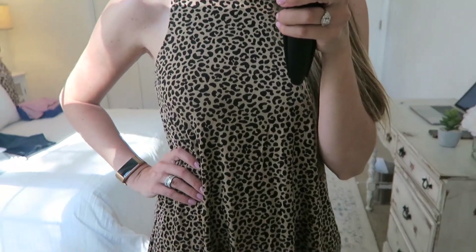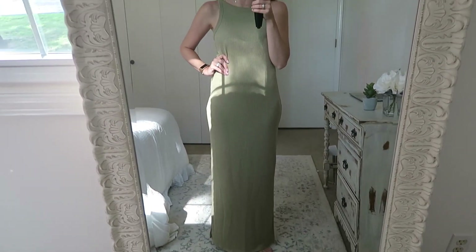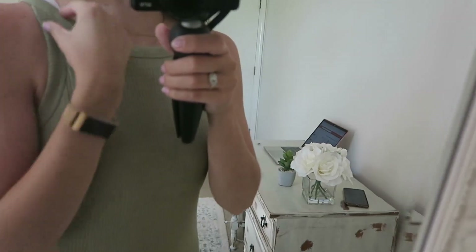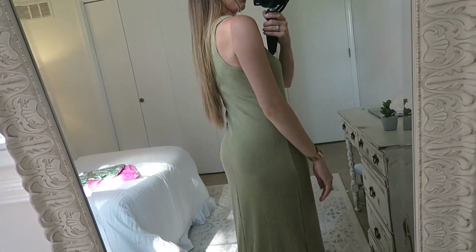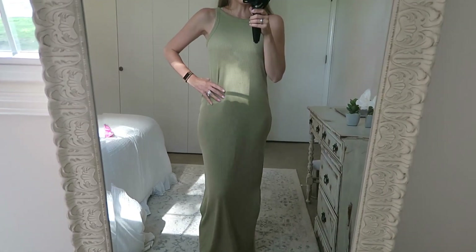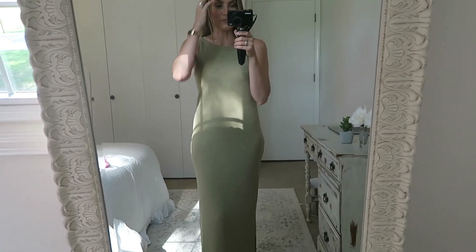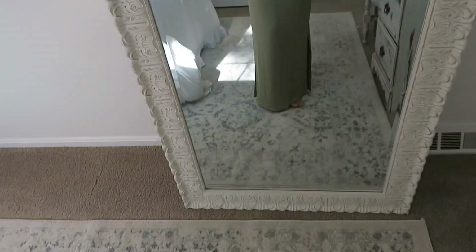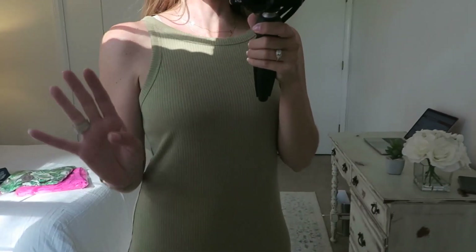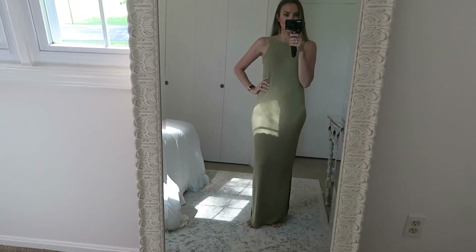I am blown away by this dress — it's $24.99 at Target, goes all the way to the floor, wearing an extra small in olive. I love the pinched detail at the top, it's super form-fitting and very figure-flattering. It comes in five different colors and would be so great for the office with a blazer, cardigan, and heels. The slits are modest, not even going up to the knee. It would also be great for a summer date night or the beach. Total keeper!